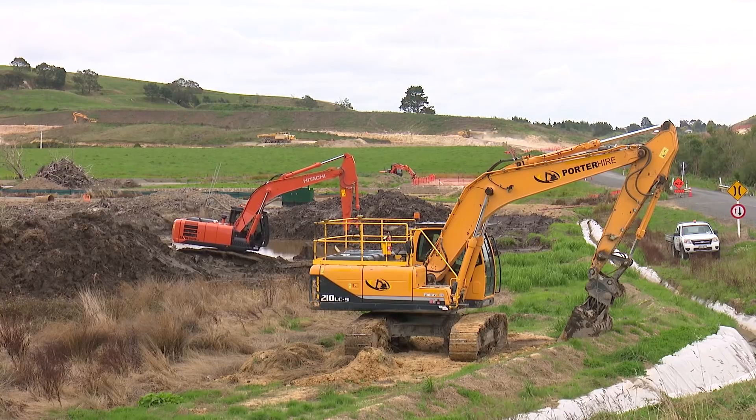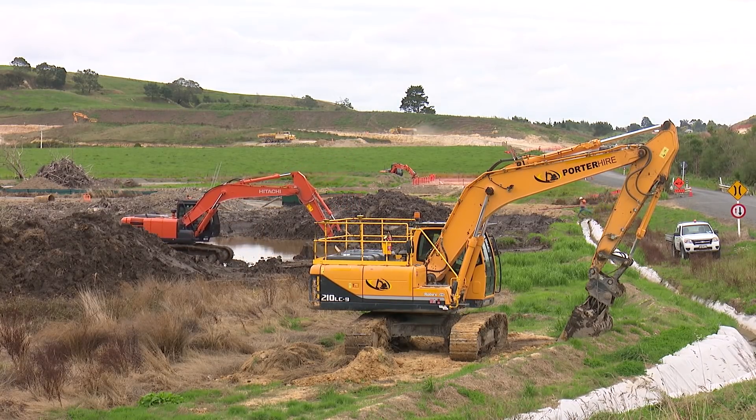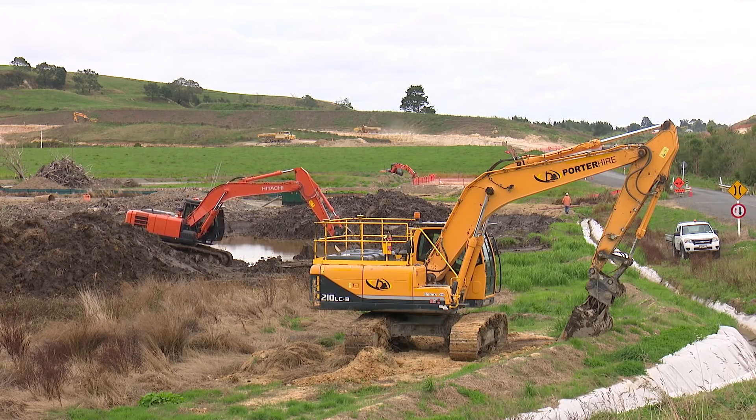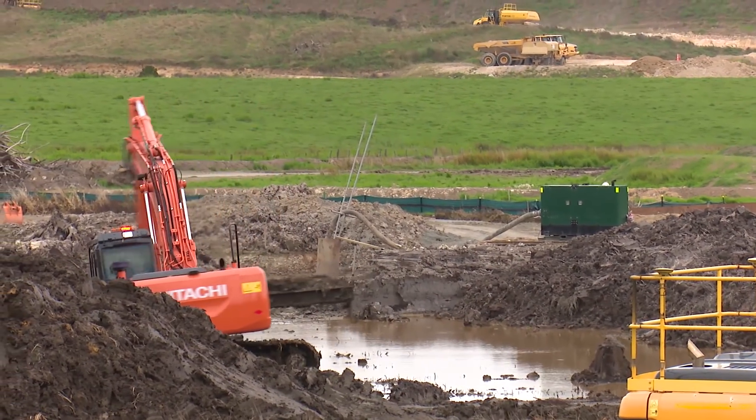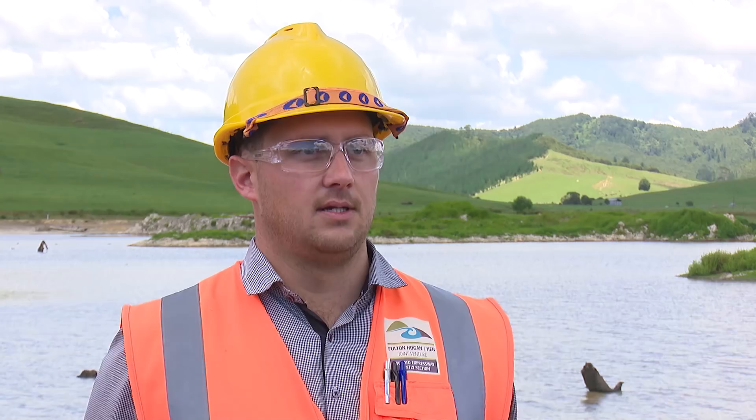There were several challenges to this project, which included finding a disposal site for the large volume of material being removed from the wetland, working in and around the wetland where soft ground conditions were encountered, and the unseasonal rain events experienced towards the end of the summer period. This has been an interesting and challenging task and we look forward to delivering an excellent product on completion.